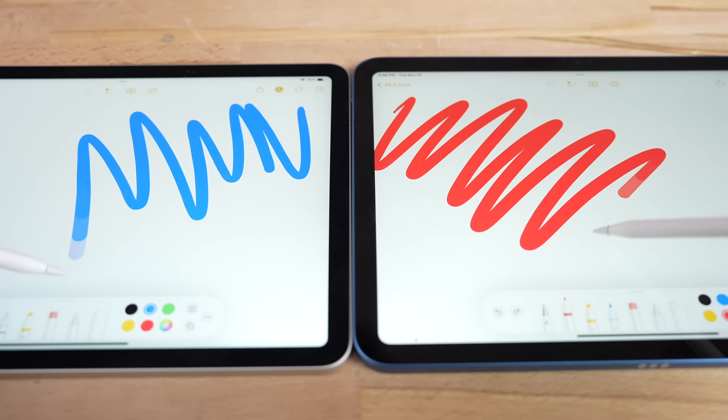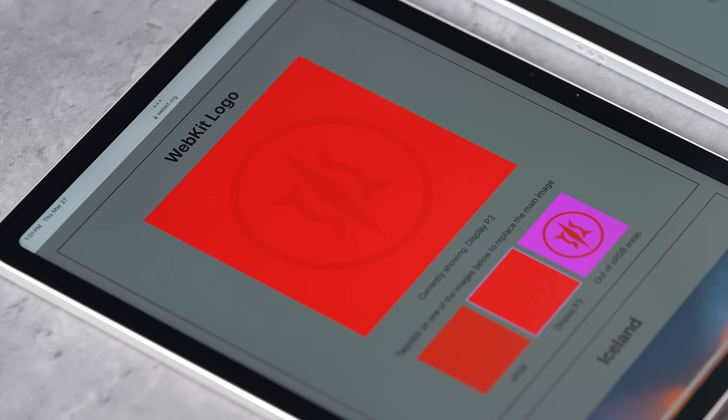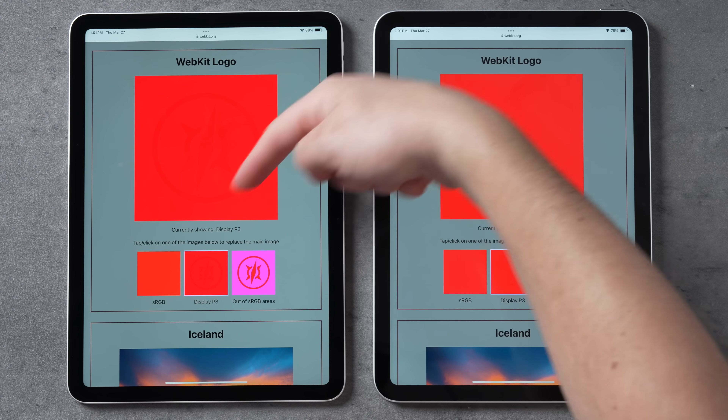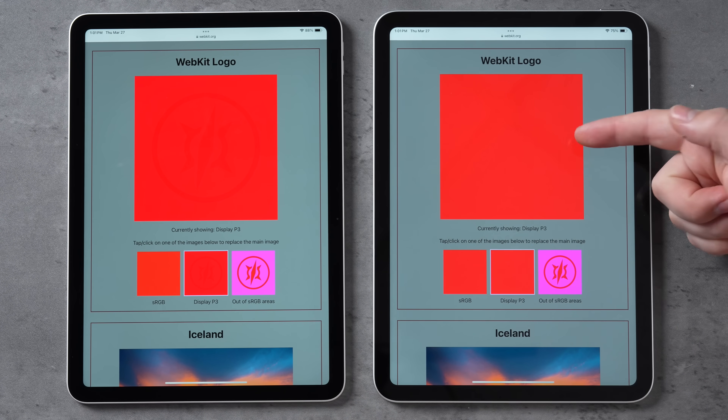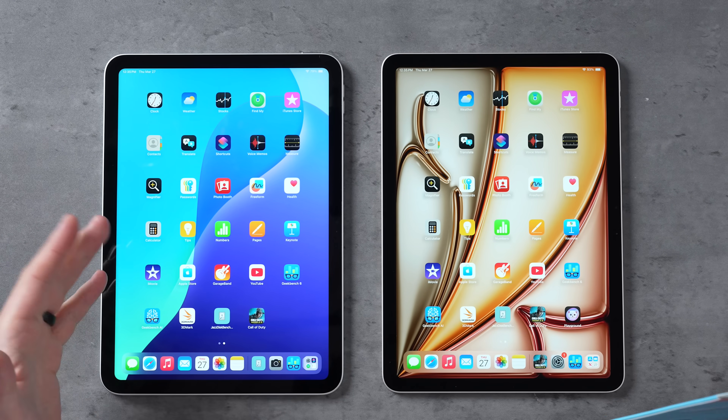Another difference is that the iPad Air's display has a better color gamut with DCI-P3 — you can see the WebKit logo on the Air but it doesn't appear on the base iPad because it only supports sRGB colors, so it's definitely not as color accurate.